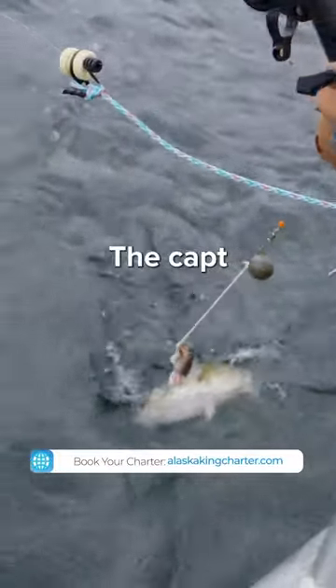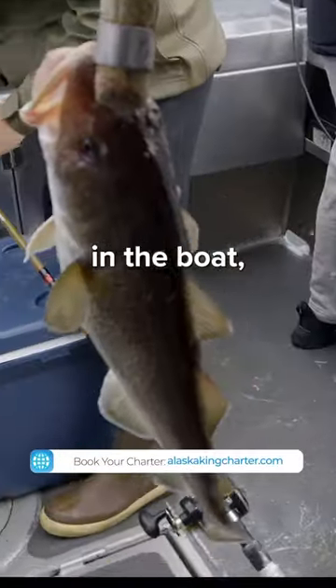We get some color, the captain comes over and sticks the gaff in it. We throw it in the boat and we got our first Alaskan cod.